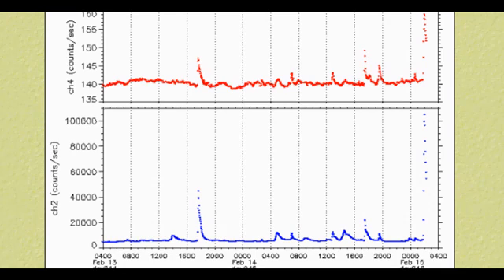Greetings. This is a Solar Watch, February 15, 2011. At approximately 200 hours February 15 UTC, sunspot region 11158 ejected an X2.2 category blast, earth-facing.